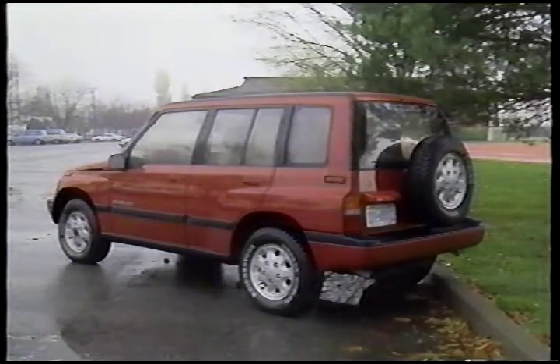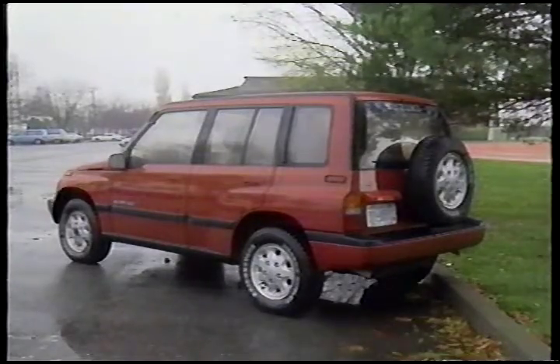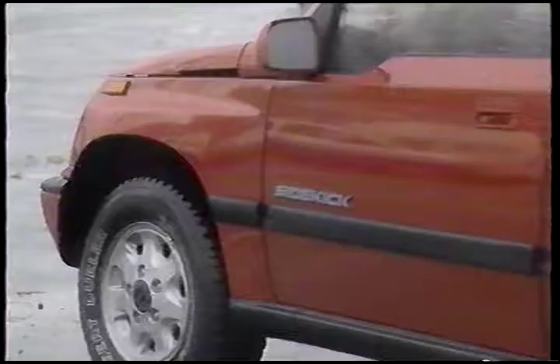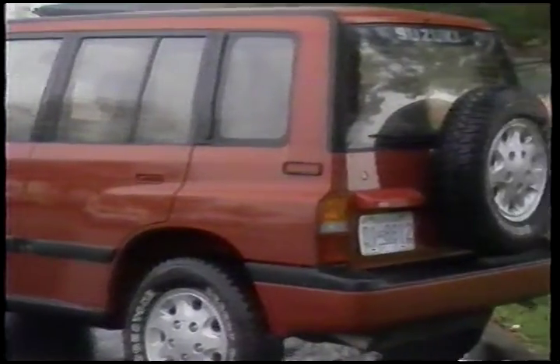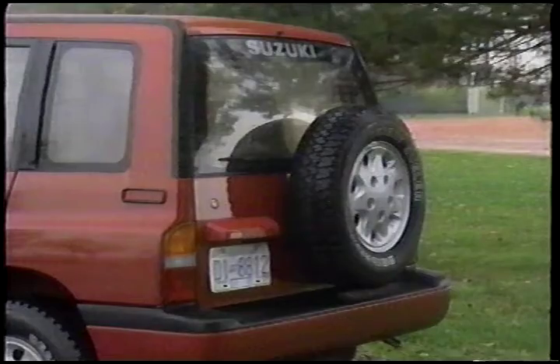With its bulging wheel arches, neat wraparound bumpers, and stubby look, this truck must be the trendiest thing on four wheels right now. Adding four doors and nearly a foot to its length makes it look even better, and it is more practical. It seems to fit into a more opulent category now, although it doesn't cost as much as the likes of Nissan Pathfinder, Toyota 4Runner, and other rivals.